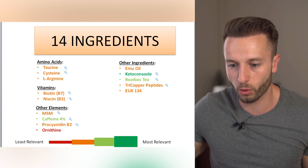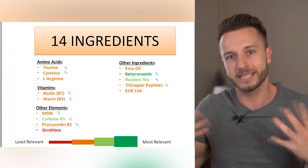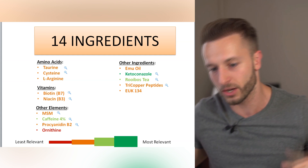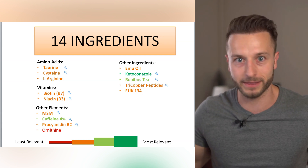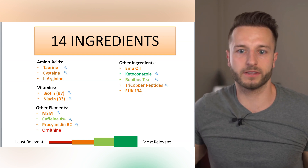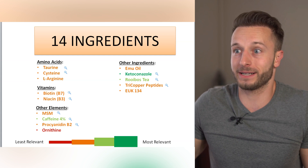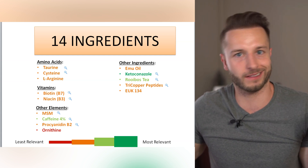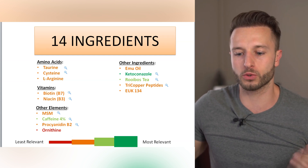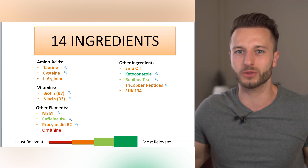Some ingredients — taurine, cysteine, and L-arginine — are just amino acids. If you ingest proteins daily from your diet, these proteins are broken down into amino acids, so taurine, cysteine, and L-arginine will already be in your body. Unless you're severely deficient in cysteine, there's no need to supplement them, let alone apply them topically in a shampoo. Foods like couscous, eggs, lentils, chickpeas, turkey, and walnuts are all great sources of cysteine. These amino acids are very likely not going to have any additional benefits in a shampoo.